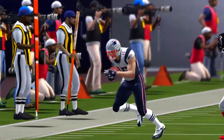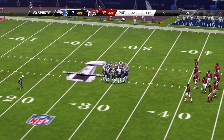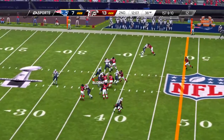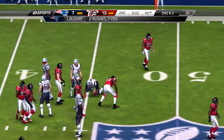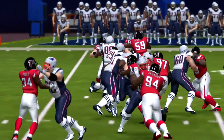Everyone getting lined up, and it looks like we are just about set to run. And there's the stop at the 25 — that's where the return ends. And the offense lining up first and ten, and a nice grab there for the reception.